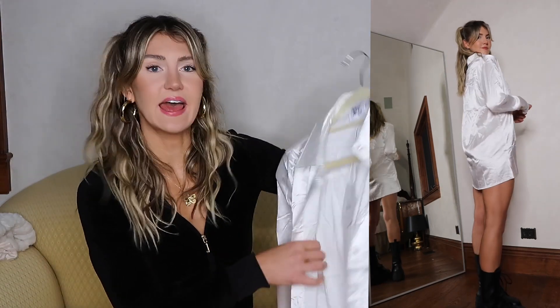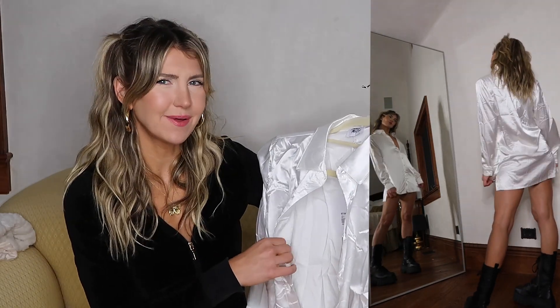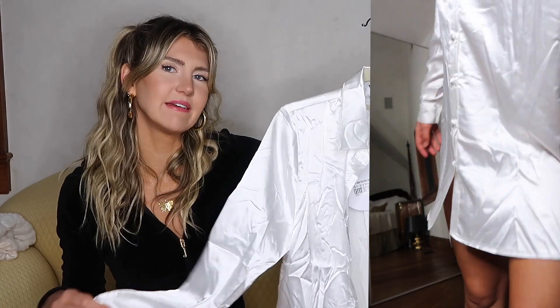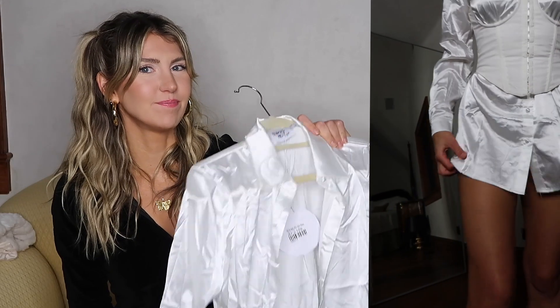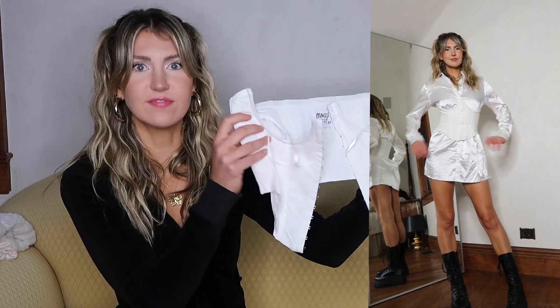I got this little satin shirt mini dress from them too — in a US size 4. I'm on the taller side, so I wish I had sized up so there was a little more room to make it look baggy. Also, after having it hanging up for a few days, the wrinkles still aren't coming out — satin is very wrinkly. But if you can get the wrinkles out and you're a little shorter than me, this is such a cute little mini shirt dress, especially if you style it with a corset or a thick belt to give you some shape around the waist.